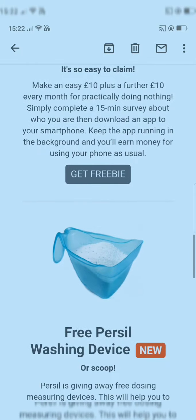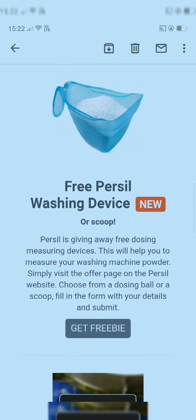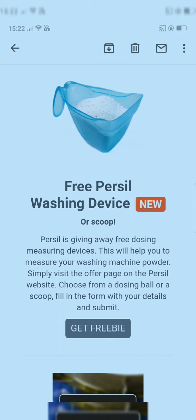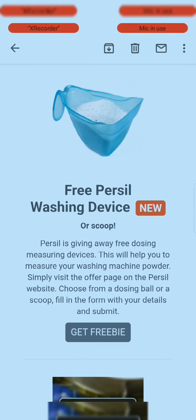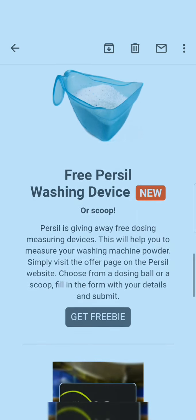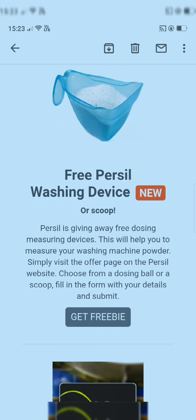Next is a free Persil washing dosing device. Persil is giving away free dosing and measuring devices to help you measure your washing machine powder. Simply visit the offer page on the Persil website, choose from a dosing ball or scoop, fill in the form with your details, and submit to get this washing device for free.